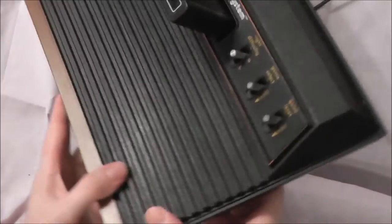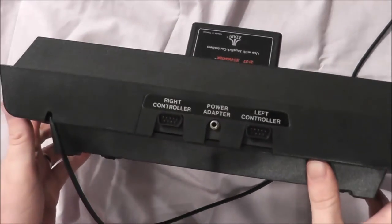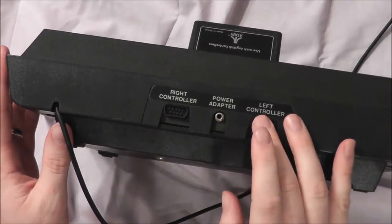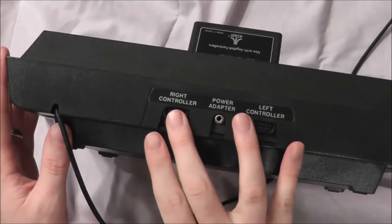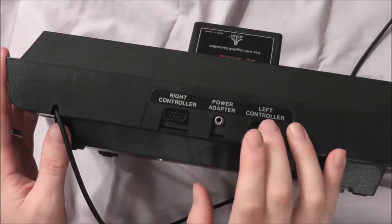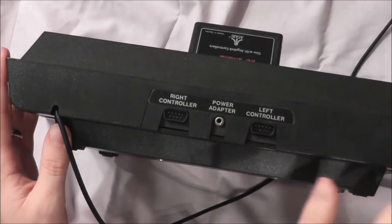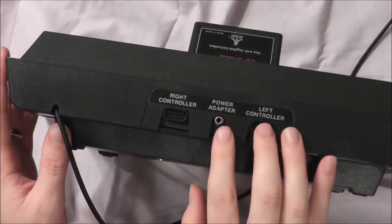So let's look at the back of the system. Back here is where you plug in your controllers, which is a very interesting dynamic. We think of most controllers being plugged in the front, but this one was plugged in the back. You have your right controller and your left controller, and you'd have to manage the cable so it didn't interfere with your TV. Kind of interesting placement — I'd rather they be in the front.